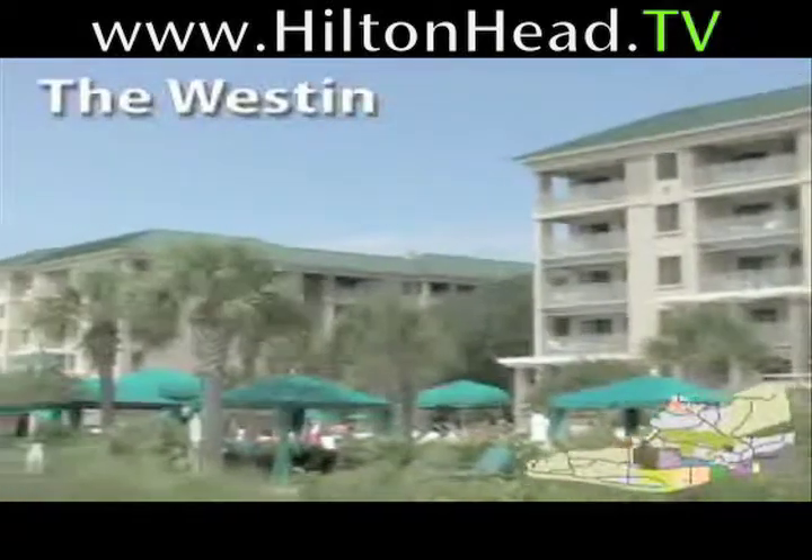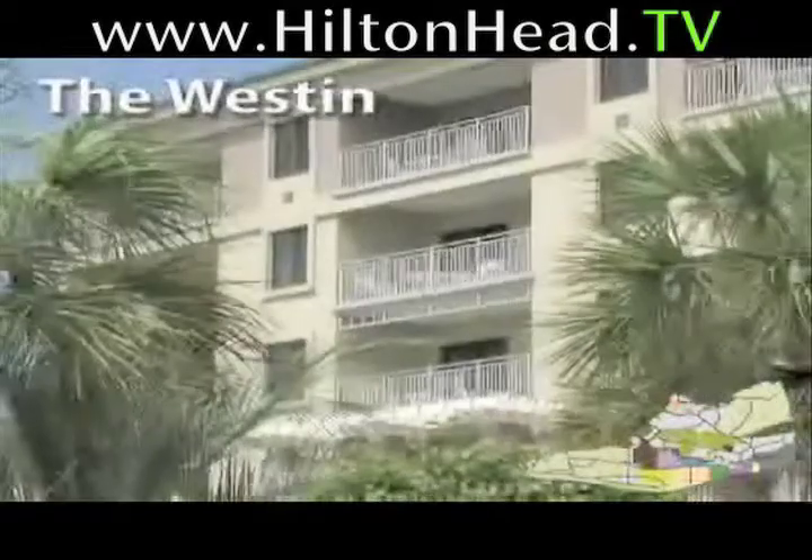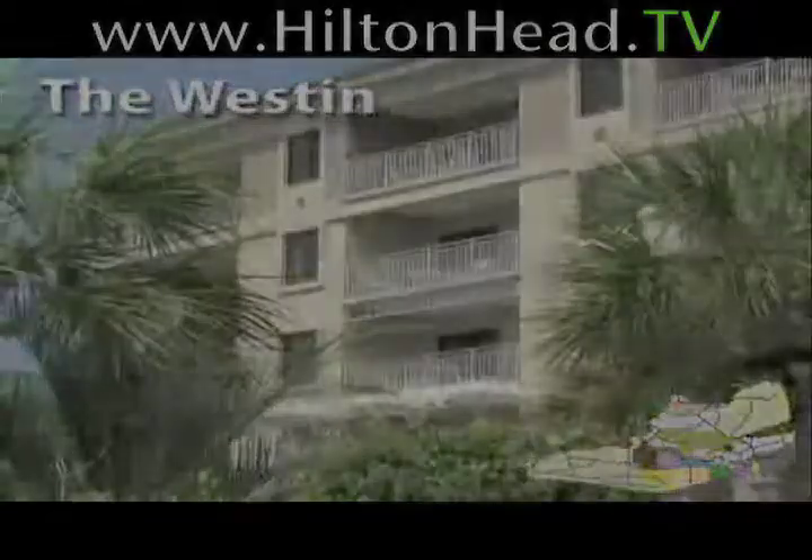Another fine choice nearby is the Westin Hilton Head Island Resort & Spa, located in Port Royal Plantation. This luxurious, AAA-rated, four-diamond beachfront property features 412 rooms, four-star dining, and much more.